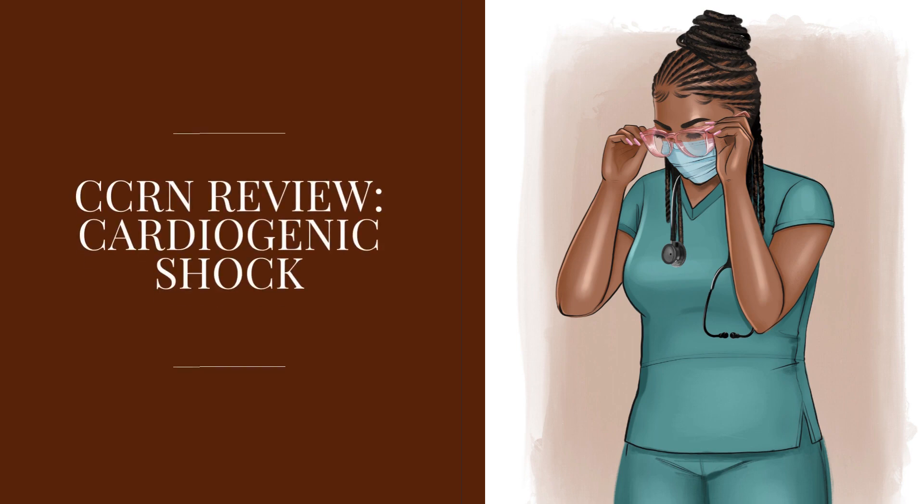Hello, my name is Gozi. Welcome to Point of Care Nurse. We are talking about cardiogenic shock for the CCRN exam in this video.